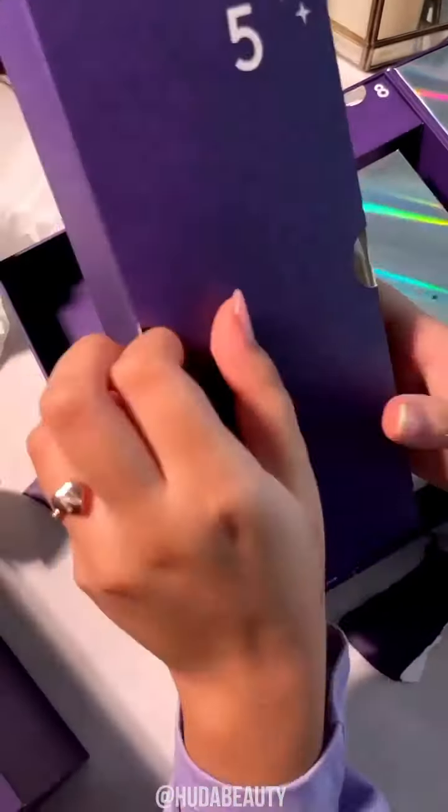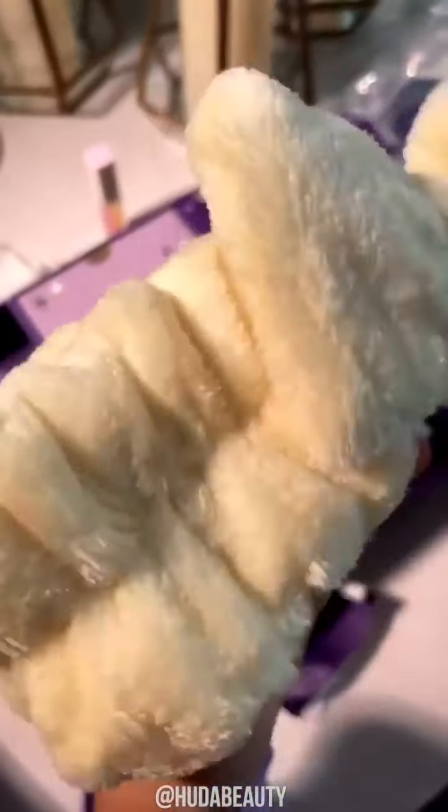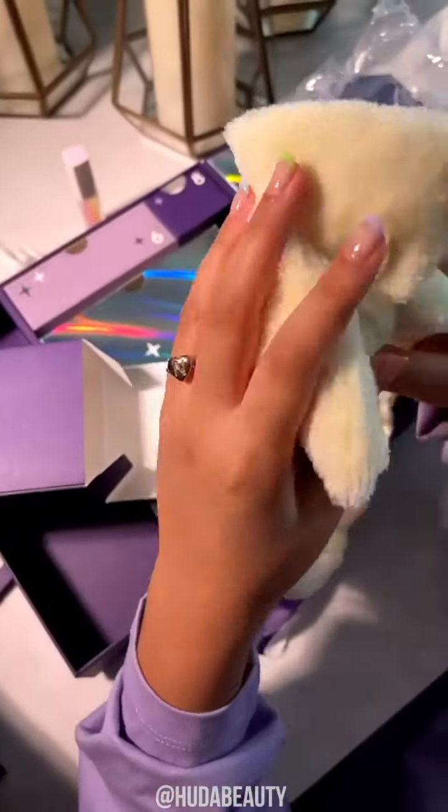Number 5 — wow, this is a big one. It's a makeup thing you put on your hair so you don't get makeup in your hair.